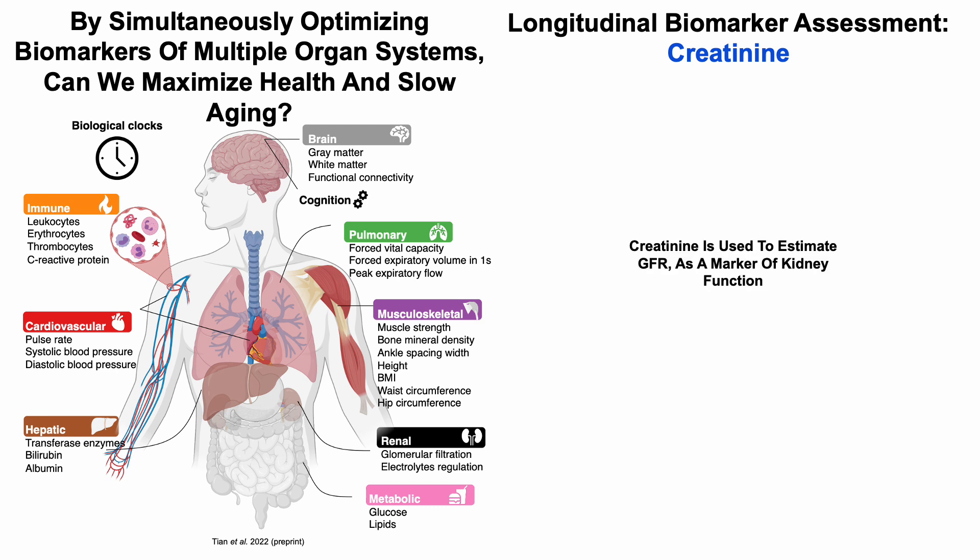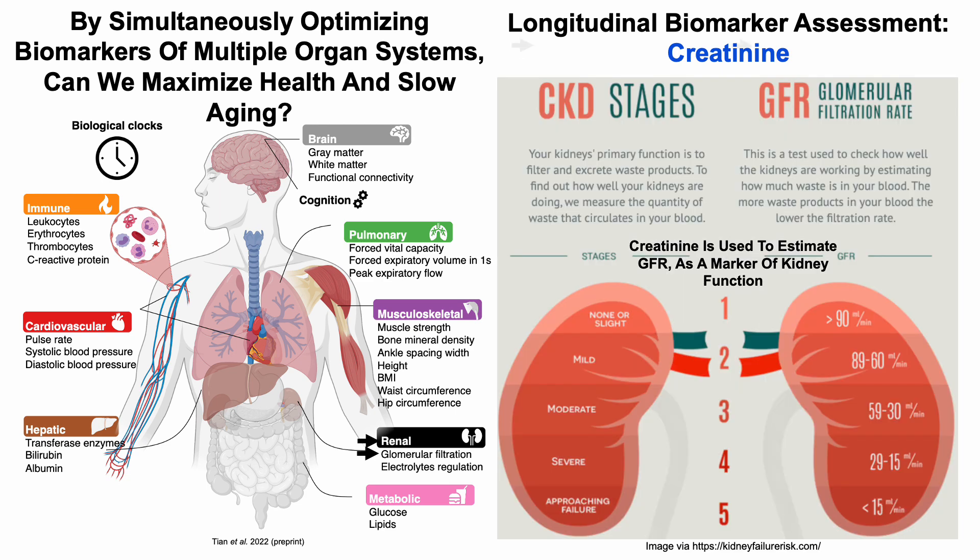Creatinine is used to estimate the glomerular filtration rate, or GFR, which is a measure of kidney function. Glomerular filtration is a marker of renal or kidney function. More specifically, the GFR is used to estimate stages of CKD or chronic kidney disease.